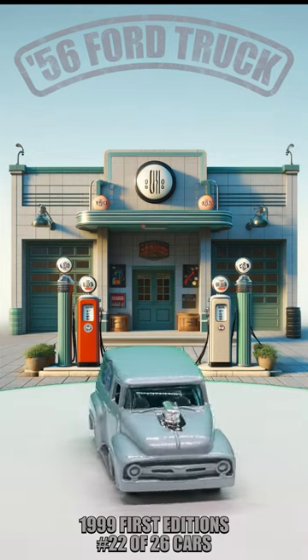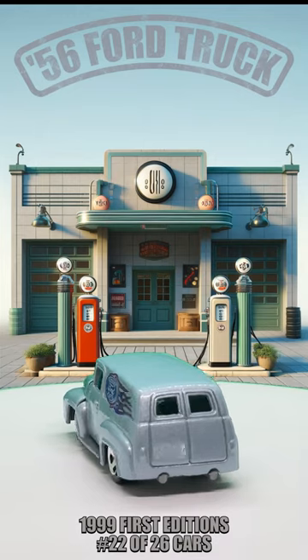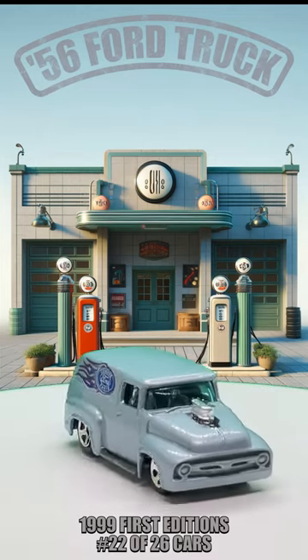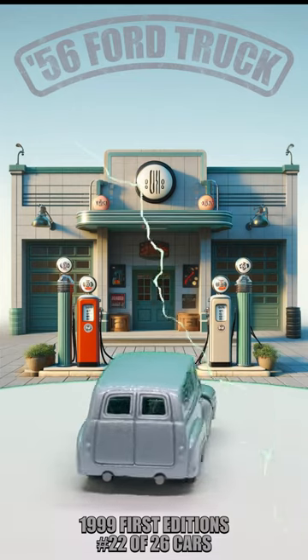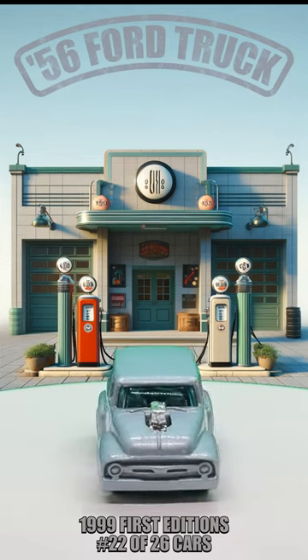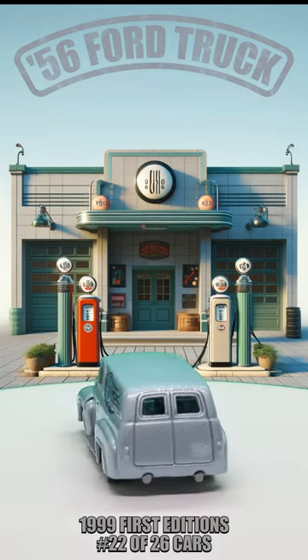Hey Hot Wheels fans, let's take a trip down memory lane with the 1956 Ford panel truck, vehicle number 22 of 26 of the 1999 First Editions lineup. Join me as we explore this classic beauty featuring iconic details and vintage charm. From its sleek lines and opening hood to its vibrant gray paint job, this truck is a true gem in any collector's lineup.